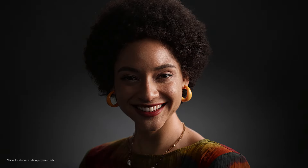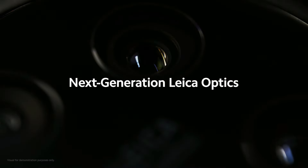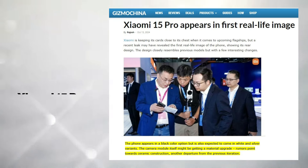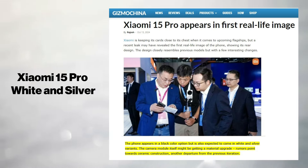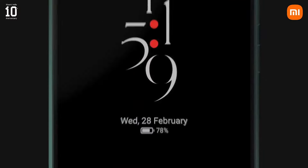Ideal for gaming and media consumption. Although the smartphone seen in the hands of Wang Xiaoyan was black, leaks suggest that the Xiaomi 15 Pro will also be available in white and silver. These color options, combined with the ceramic camera deco, offer users a sleek and premium design.